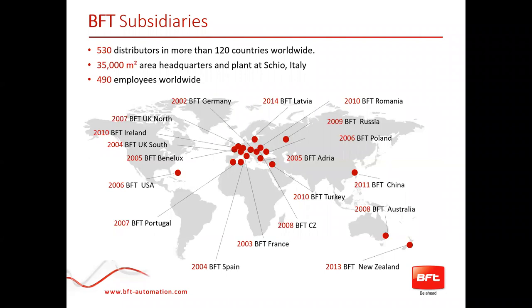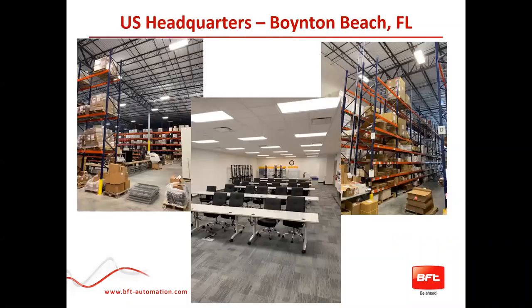We have 530 distributors in more than 120 countries worldwide, so a really good spread. The headquarters in Italy is 35,000 square meters, just over 100,000 square feet, and we currently have just short of 500 employees worldwide. About just over a year ago we moved to a new facility in Boca Raton Beach, purpose-built for us, incorporating a 40,000 square foot warehouse, fantastic office facilities, and great training facilities. Hopefully when all this is over we'll be able to invite you down to do some hands-on training.